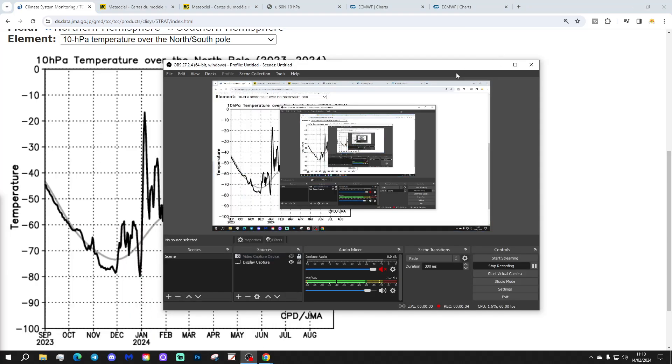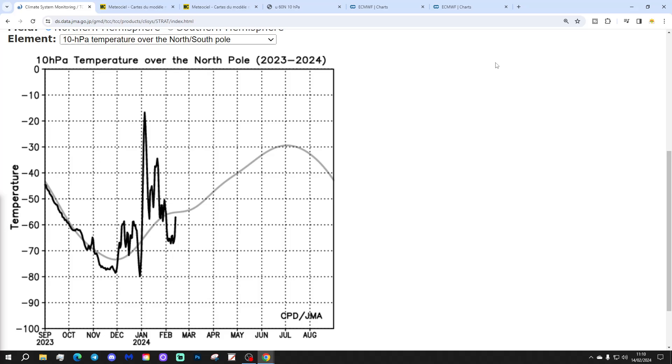Thank you so much everybody for that. Let's start off with temperature at 10hPa over the North Pole versus our average. The grey line is the trend line, and the black line shows how temperatures have been forming — where we currently are, the temperature at 10hPa in the stratosphere. For about a week, we have been pretty cold, actually, with the temperature at 10hPa.